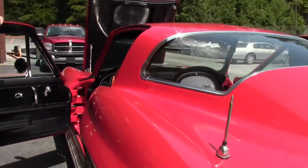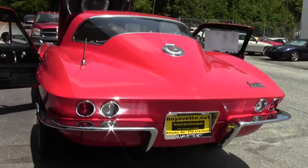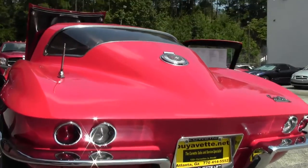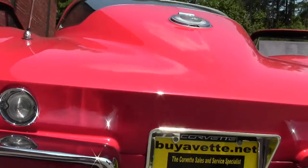We do have nice weather stripping on the car — nice and pliable, almost feels new. As you can tell, the rear tail lights and chrome are in excellent shape, as well as our emblems.